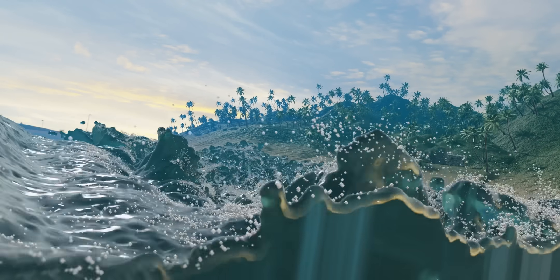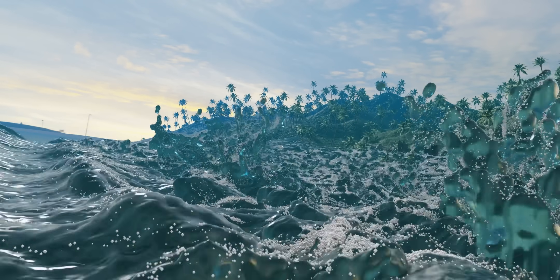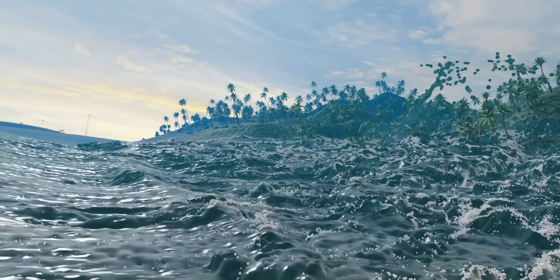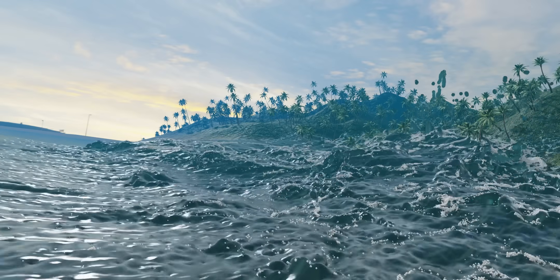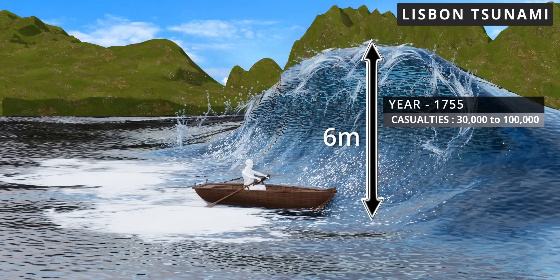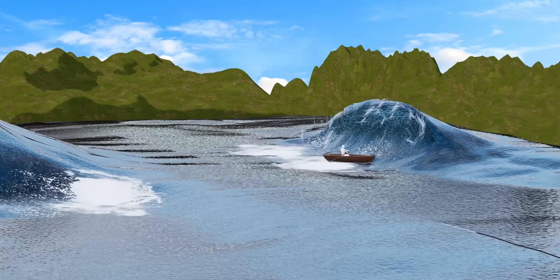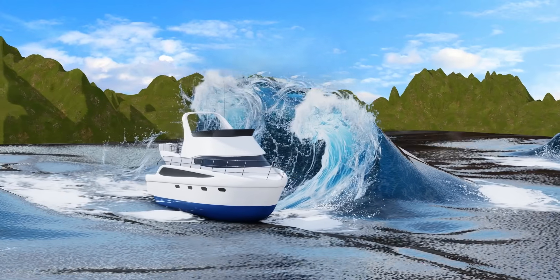Coastal areas near the epicenter, like Indonesia, were hit within minutes, while places farther away, like India and Africa, were struck hours later. A size comparison animation of all the major tsunamis mankind has ever witnessed is shown here.